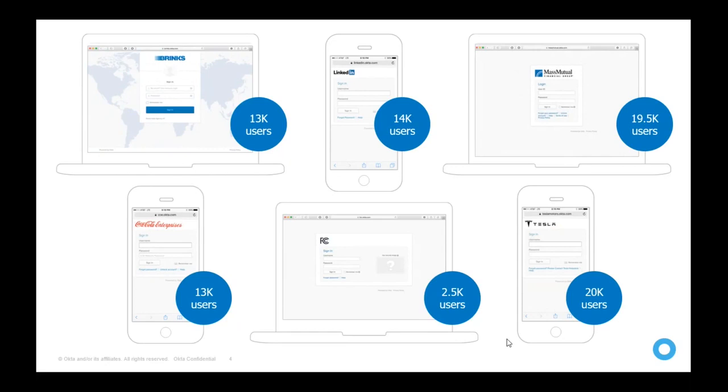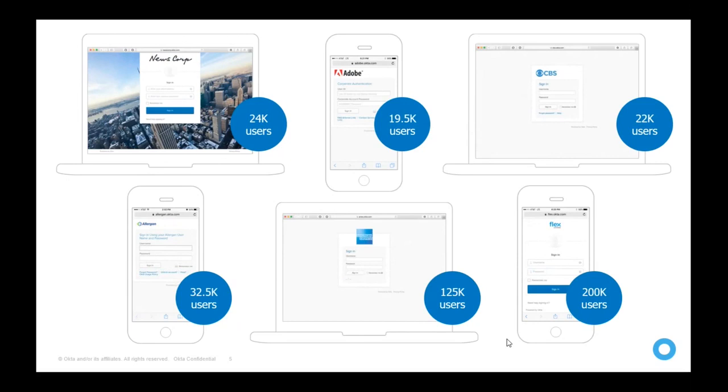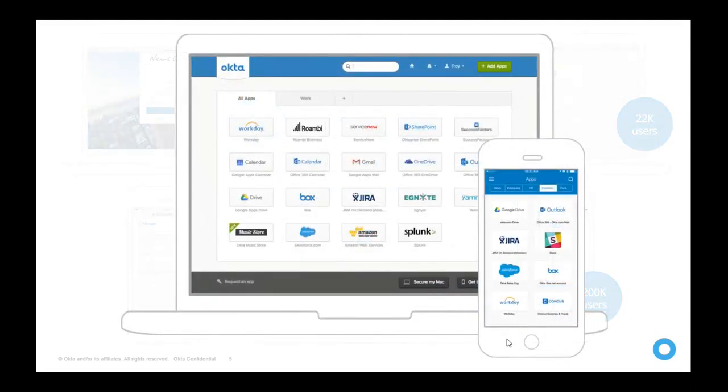Some companies like Coca-Cola, Tesla, and LinkedIn use Okta for their customers as well — not only for internal employees but for customers they are dealing with. Okta is available for mobile and tablet as well. This is the login screen you will get when using Okta for single sign-on or authentication, and once you log in, this is the portal you will see.